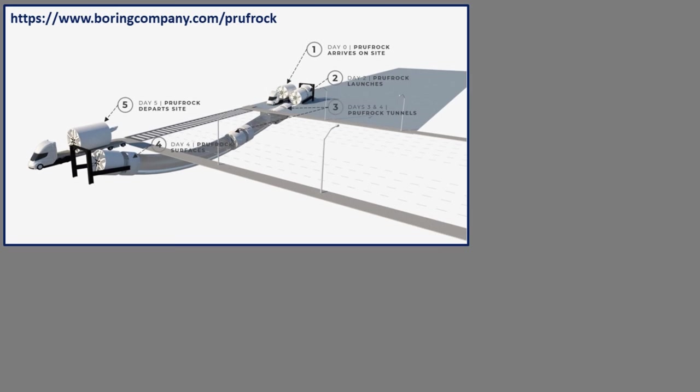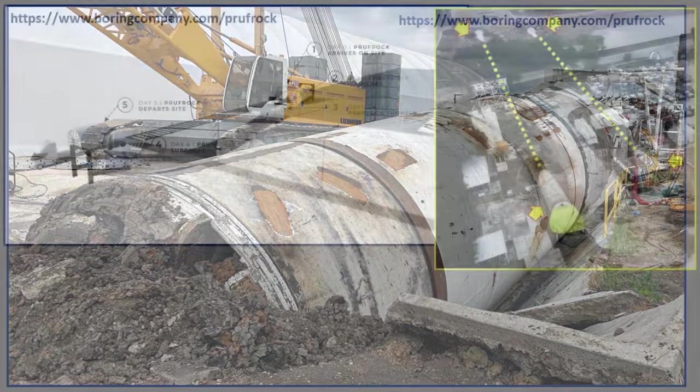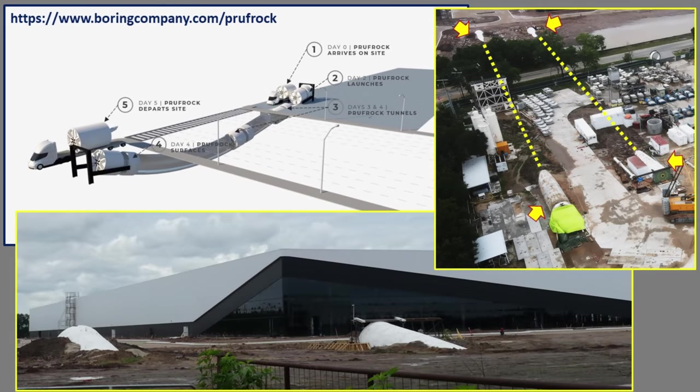By day five, the proof-rock site is pretty much completed and they're able to wrap up and depart the site. This is what it looks like on the beginning part of the tunnel — a photo taken at the Boring facility as they're preparing to do one of the two tunnels that connects over to the Starlink facility. You can see the proof-rock machine up onto that kind of hill and also some of the concrete tunnel sections lining the tunnel.